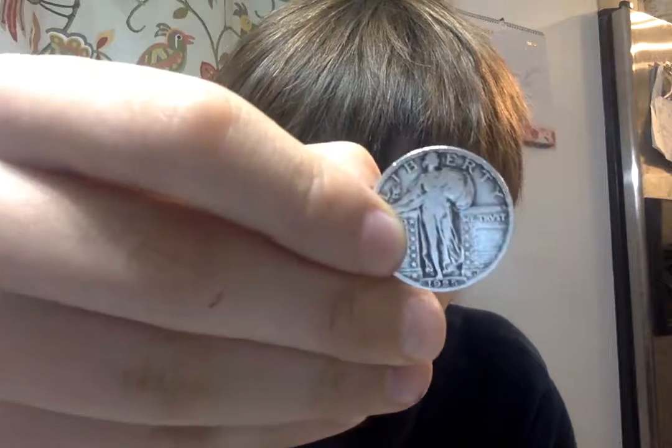This is a quarter from 1925. How much? $29 a piece. And that's the end of the video. Goodbye. Bye.